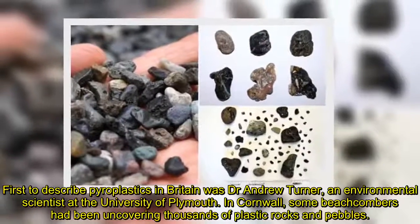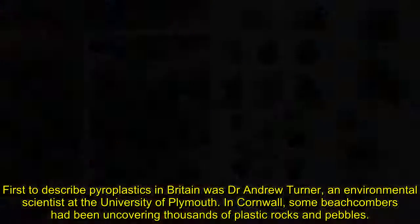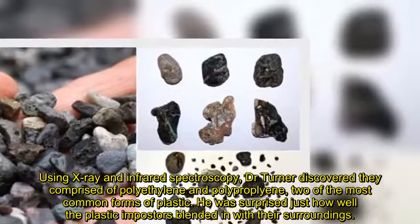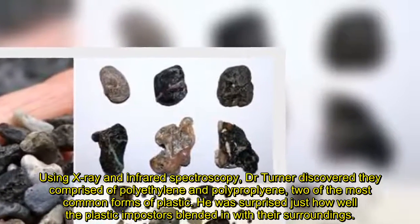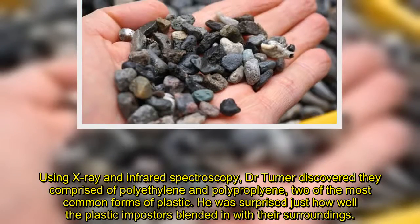First to describe pyroplastics in Britain was Dr. Andrew Turner, an environmental scientist at the University of Plymouth. In Cornwall, some beachcombers had been uncovering thousands of plastic rocks and pebbles. Using X-ray and infrared spectroscopy, Dr. Turner discovered they comprised of polyethylene and polypropylene, two of the most common forms of plastic.